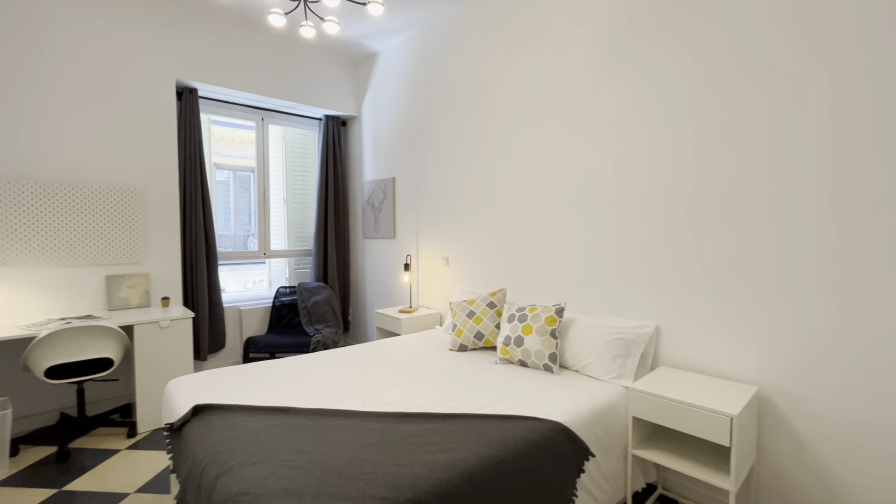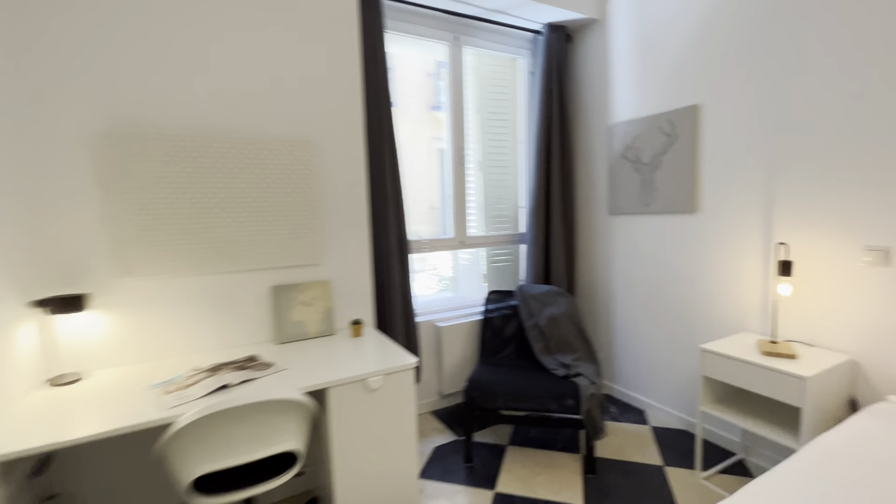The second bedroom. It's very similar, with an exterior window here.